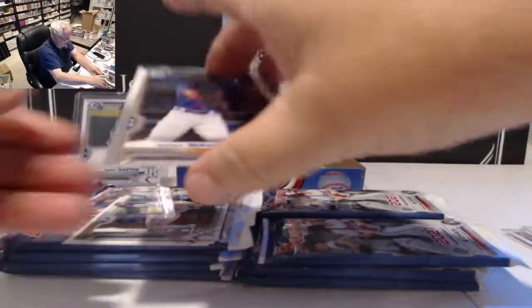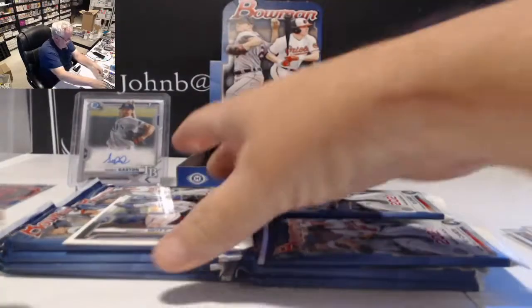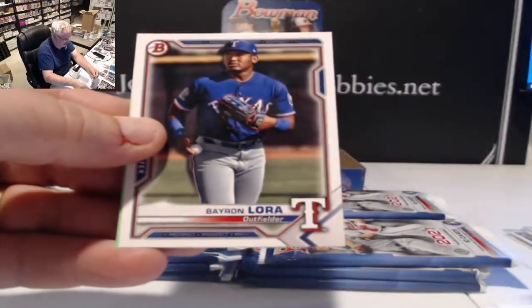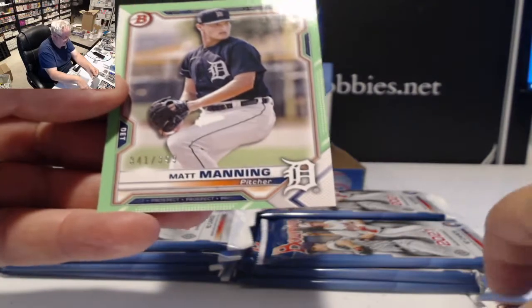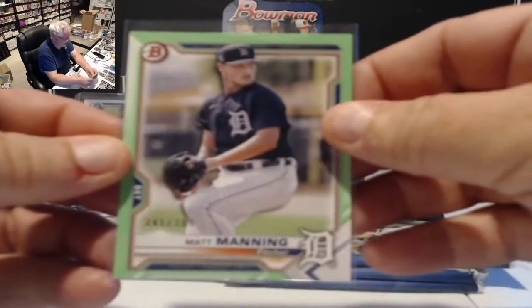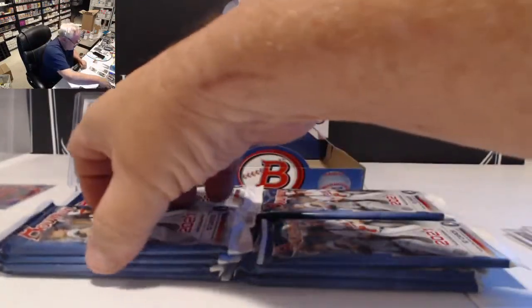We have a Ronnie Mauricio chrome and a Bobby Witt Jr. chrome — that'll be his third or fourth card in Bowman now. We also have a Montero, a Brian Bray/Lauren for the Rangers, and out of 399 light green paper, Matt Manning number 341 of 399.